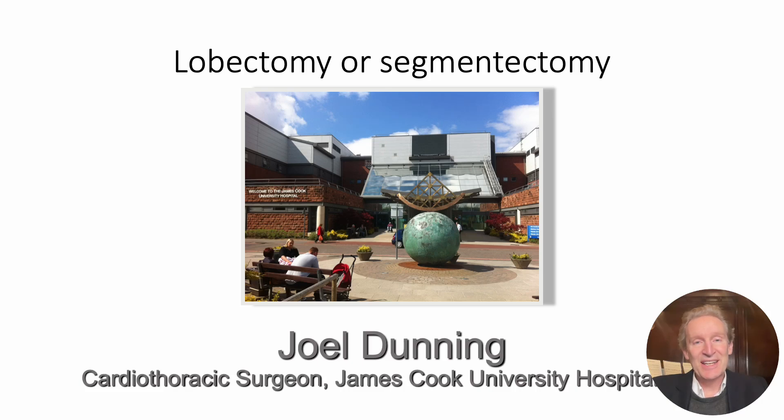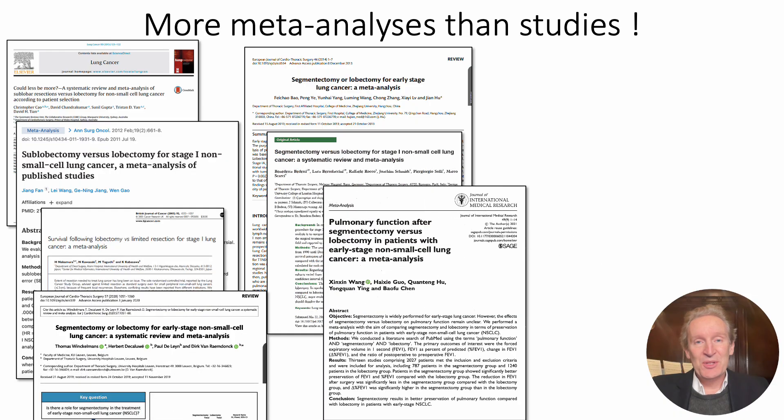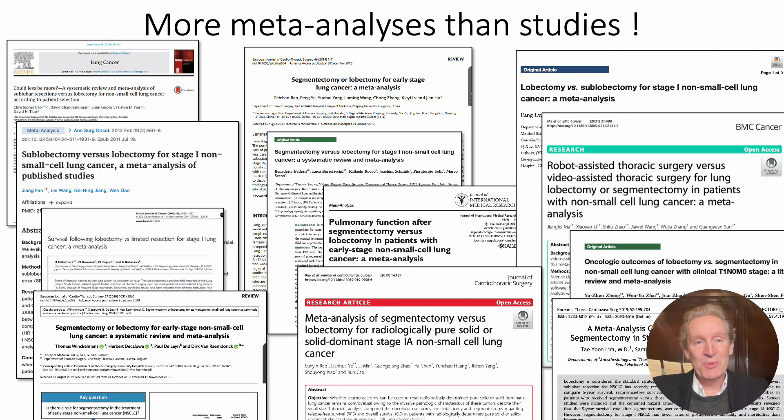So the big question is, and has always been: lobectomy or segmentectomy for tumours — which is best? Before JCOG 0802 and CalGB, the studies were terrible. There were actually more meta-analyses than there were studies. Everybody wanted to know the answer but didn't do the trial.